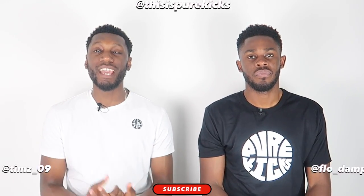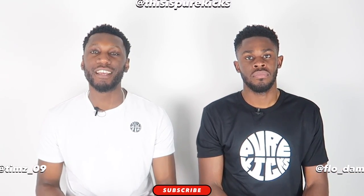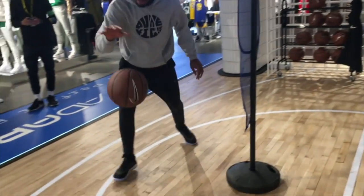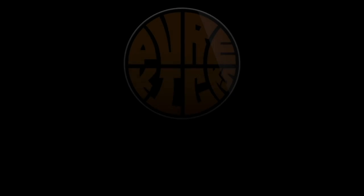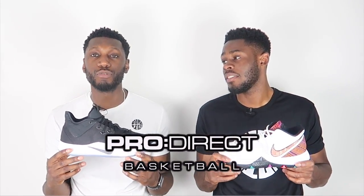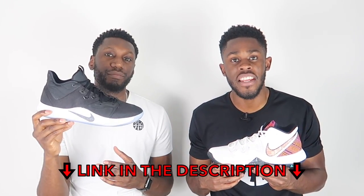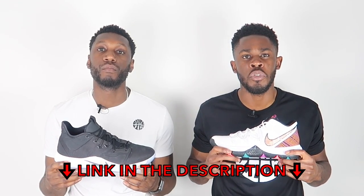Yo, what is up YouTube, this is Pure Kicks back again with another comparison video. Today we are comparing the Nike PG3 versus the Nike Kyrie 5. Massive shout out to ProDirect Basketball for sending these through — we really appreciate it. As always, if you'd like a pair of either the Nike Kyrie 5 or the PG3s, head over to the description box below and click the link.